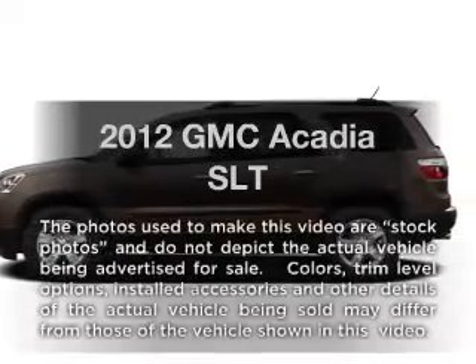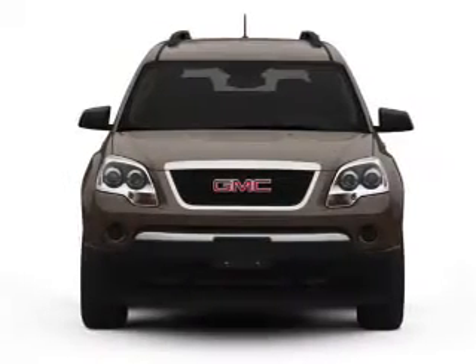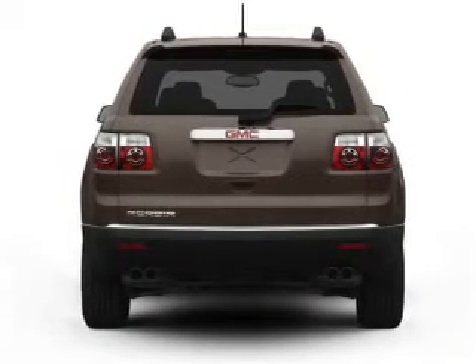Imagine yourself in this 2012 GMC Acadia. This is the set of wheels you've been looking for, with a solid six-cylinder engine connected to a smooth-shifting six-speed automatic transmission.